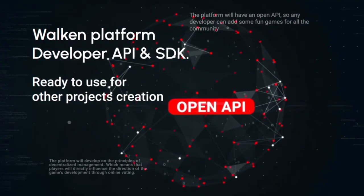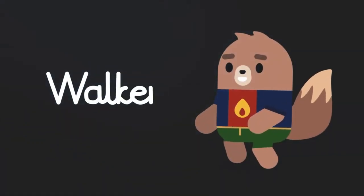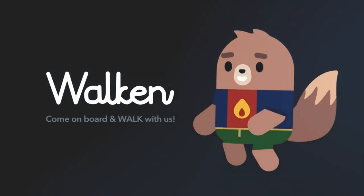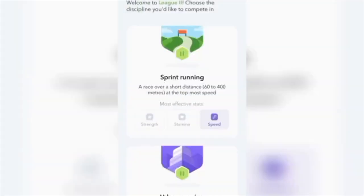Walk-in advocates for a fair, competitive, and physically beneficial game, paying much attention to preventing cheating behaviors among players. The validation algorithms recognize and cut out steps resulting from cheating behaviors.